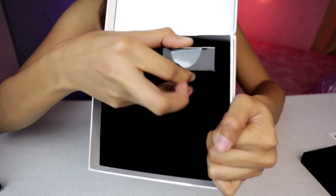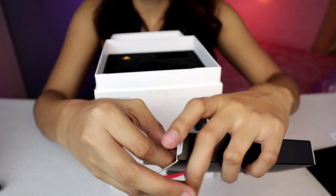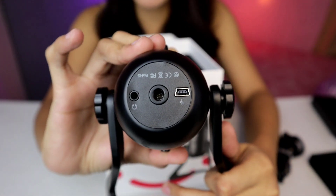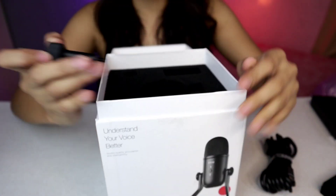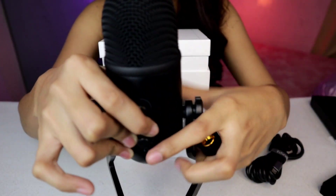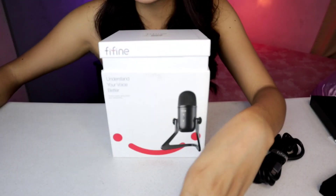Meron pa tayo dito — ito siguro yung cable niya. Tama. Ito yung cable niya para i-connect natin sa laptop or sa PC nyo. So dito sa ilalim ng microphone, dito pala sya pinoplug yung kanyang cable. Meron tayo dito yung connector — dito sya sinusuksok kasi natatanggal sya and pwede syang i-connect sa stand kung meron kayong stand.